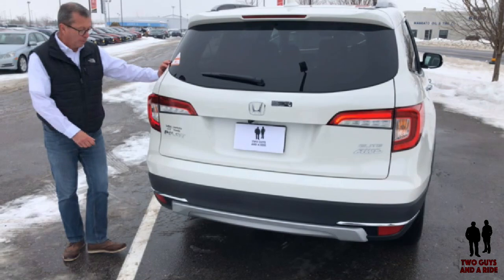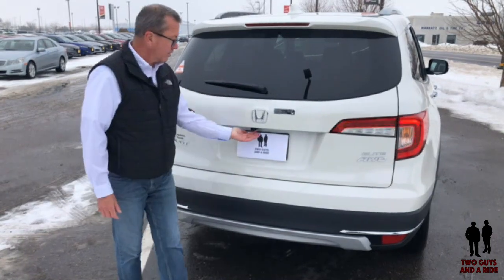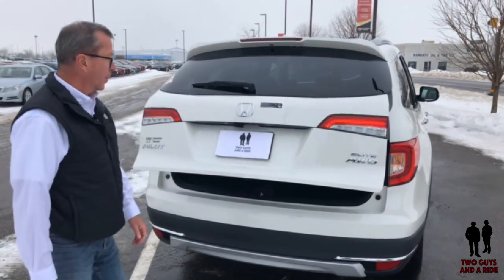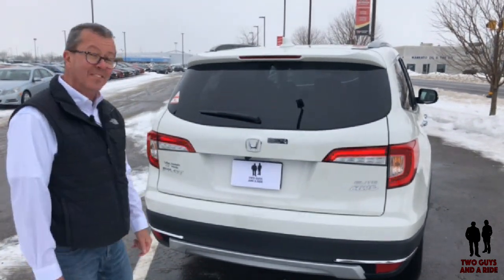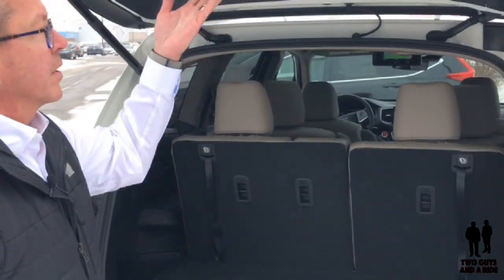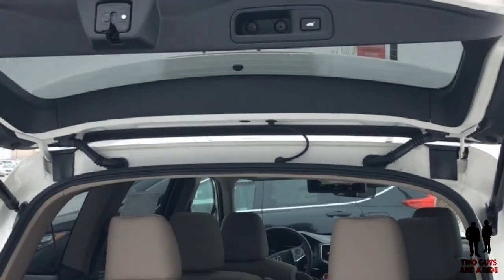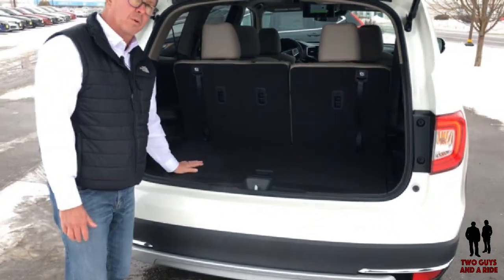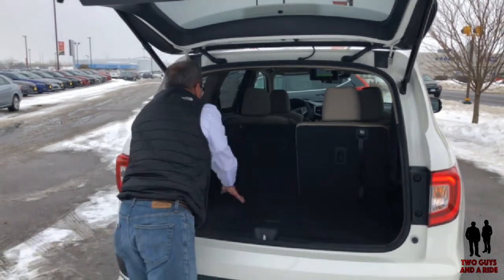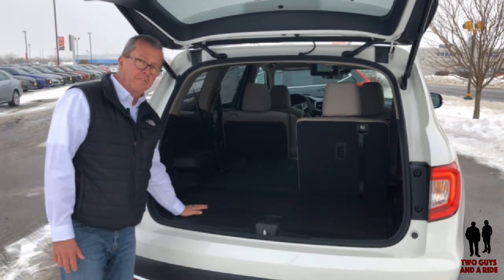All trim levels of the Pilot come with LED lights; however, the turn signal is a standard incandescent light. Inside the vehicle, underneath the bumper, there's the multi-angle rear view camera. There's also automatic trunk or tailgate closing. Inside, you can see there's 16 cubic feet of storage with the third row seat up. When you fold the third row and second row seats down, you're up to 84 cubic feet of storage.